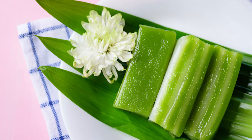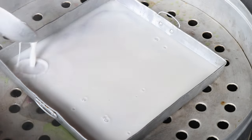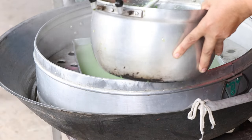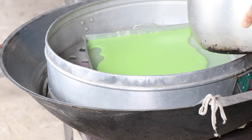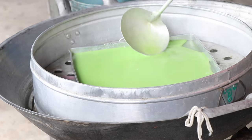Last but not least, we have Kanom Chan, a traditional Thai layer dessert made with coconut milk, rice flour, and flavored with pandan, taro, or butterfly pea flour. Each layer is carefully steamed to create a stunning and delicious dessert. It's a true work of art that will captivate your taste buds.